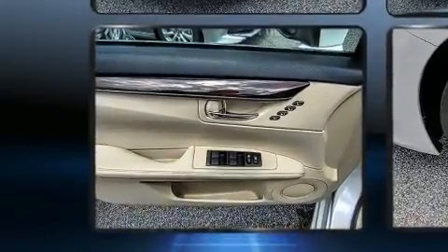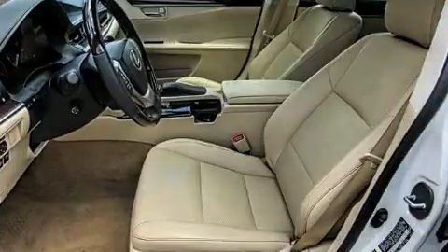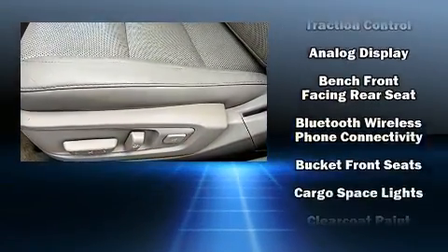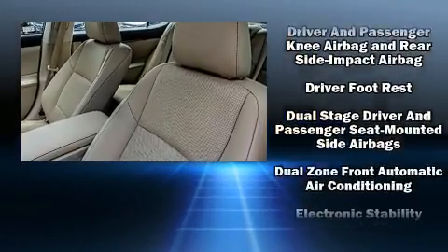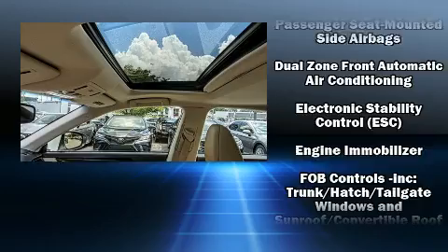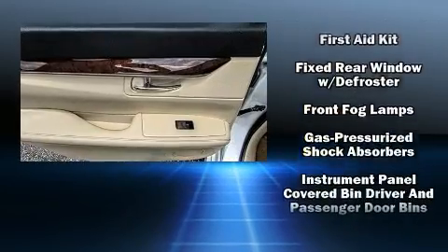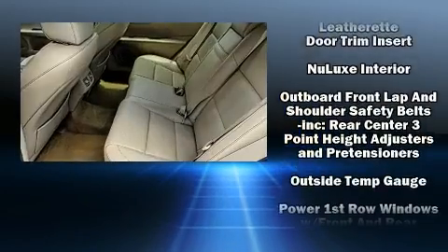Lexus ensures the safety and security of its passengers with equipment such as dual front impact airbags with occupant sensing airbag, front and rear side impact airbags, traction control, anti-whiplash front head restraint, ignition disabling, an emergency communication system, and four-wheel disc brakes with ABS. With electronic stability control supplementing mechanical systems, you'll maintain precise command of the roadway.